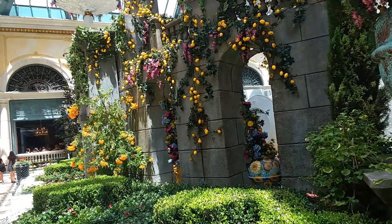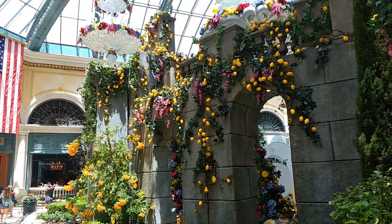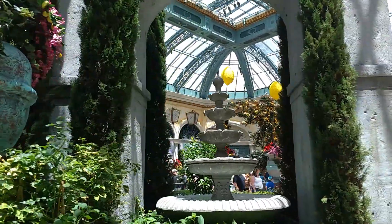The theme is lemons, so check it out — all these lemons right here. Pardon me, a little fountain.